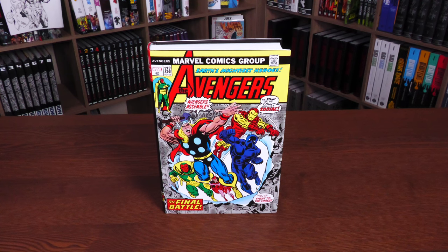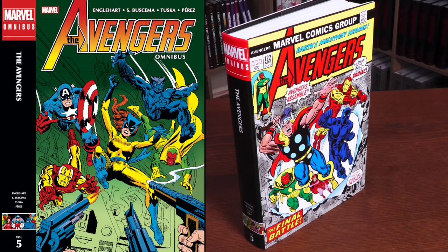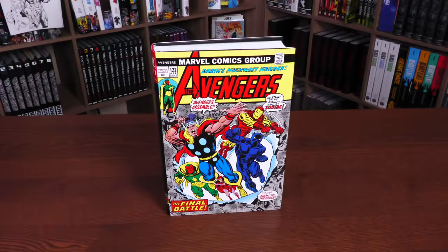We are looking at the cover to issue 122, and this is the direct market cover provided by Rich Buckler. On the left-hand side, it's your standard edition cover by Gil Kane, and that is the cover to issue 144. There is a difference in the spines, so I just want to make sure people know about that.